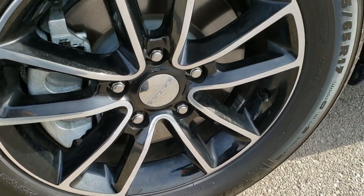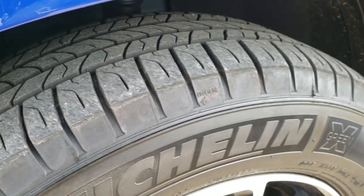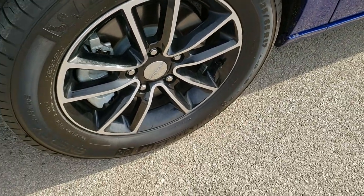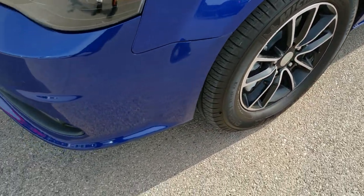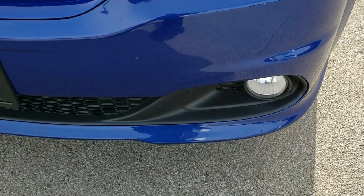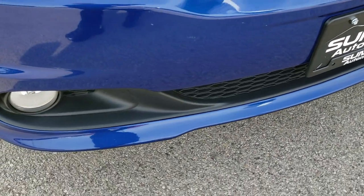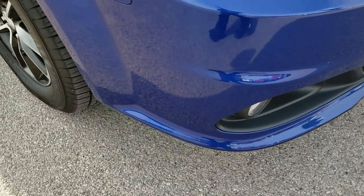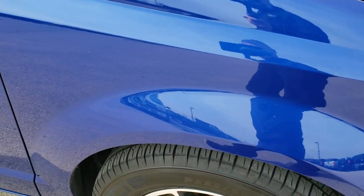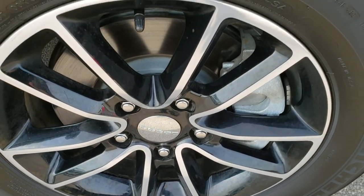It has Michelin Energy Saver 225-65R17 tires with a good amount of tread left — about 60-70%, maybe even a little bit more. It has the painted and polished aluminum rims that come with the GT package. You also get the blacked out headlight bezels. Headlight lenses are nice and clear. It has factory fog lights. Front bumper has no dents, cracks, or major scuffs. Passenger side fender and rim also have no dents, dings, or scrapes.